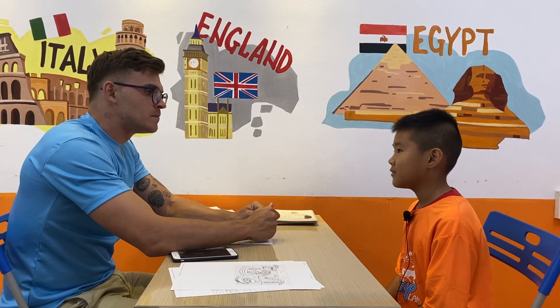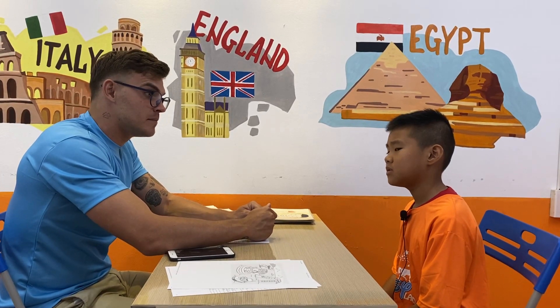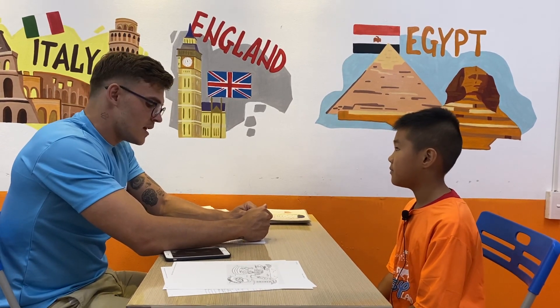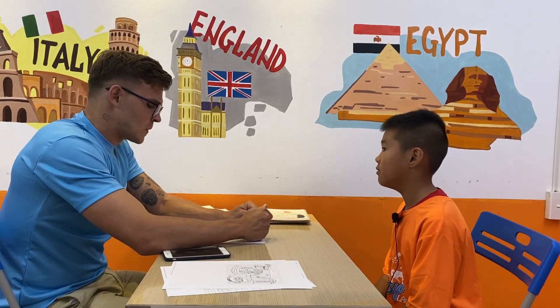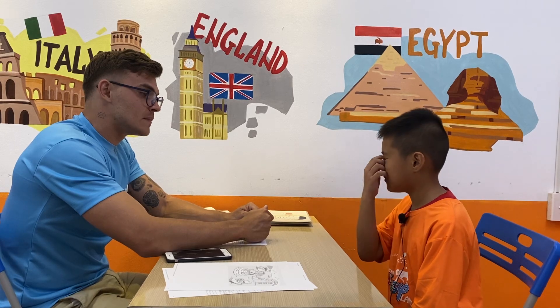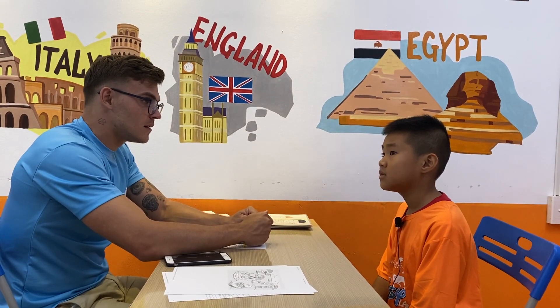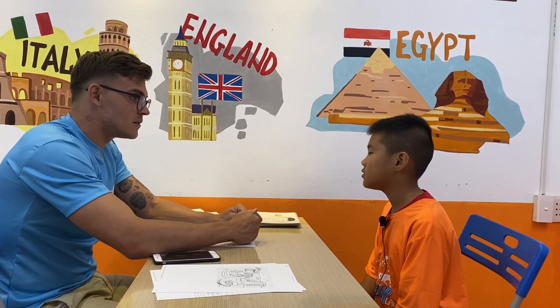And how do you spell your name? My name is Penn. How do you spell your name? P-E-N. Okay. And tell me, how old are you? I'm nine years old. Where do you study? I study at school. School.